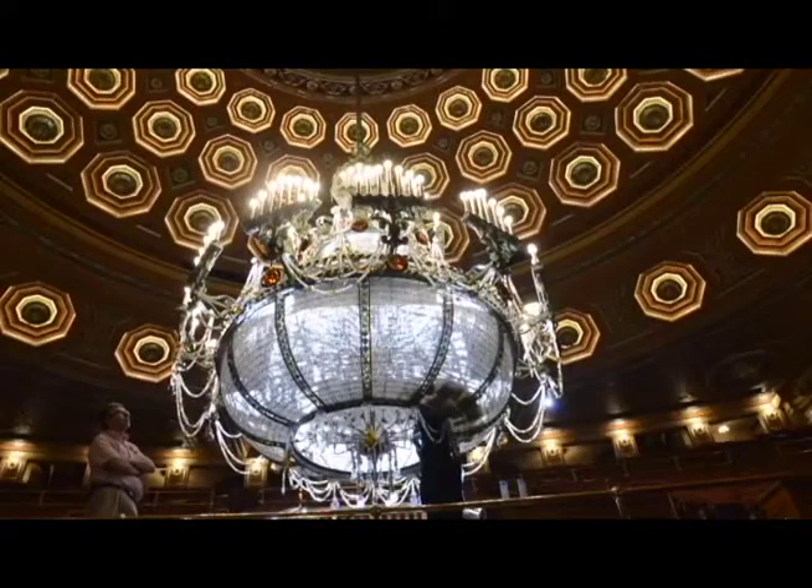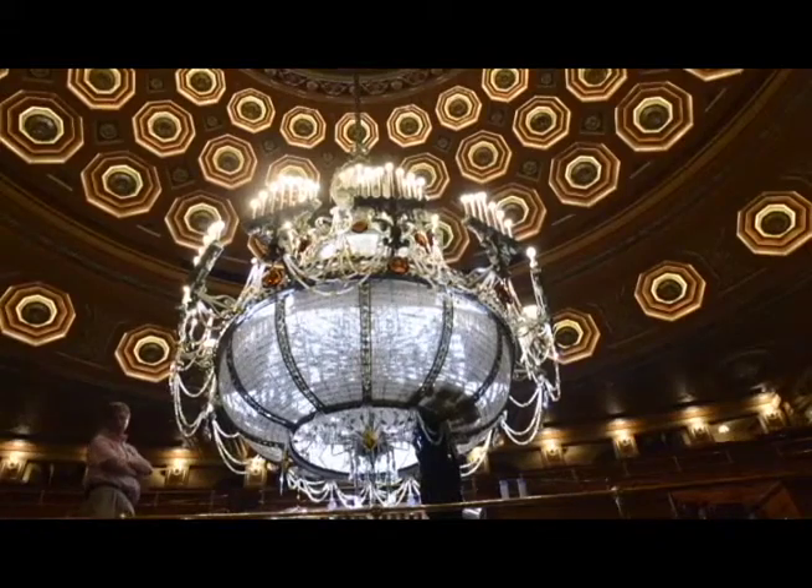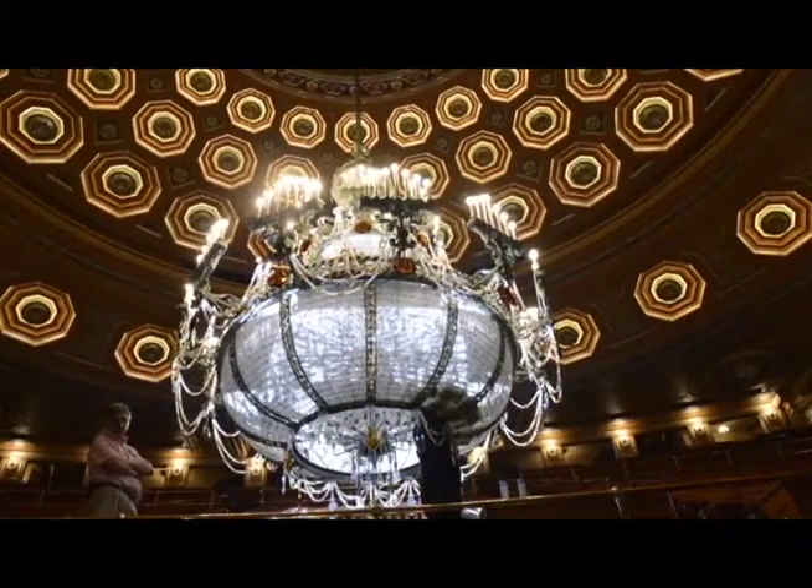They were originally built and installed for the opening in 1928, then restored in 1987 for the reopening of the Benedum in September of 1987. And they're as lovely, if not lovelier, than they were back in 1928.